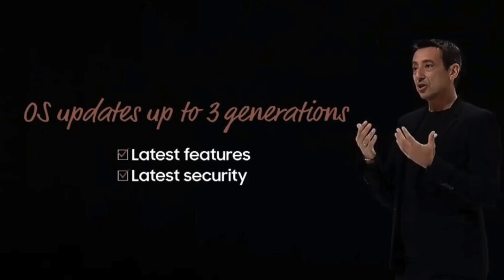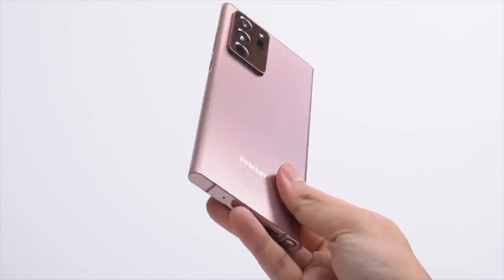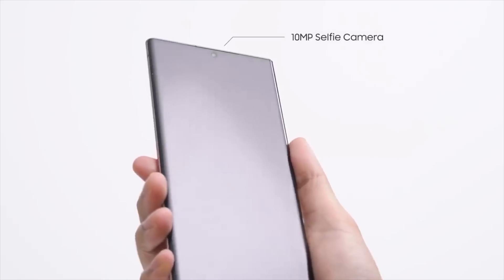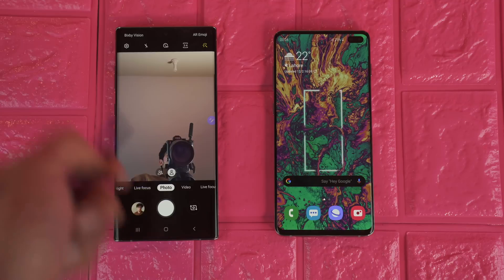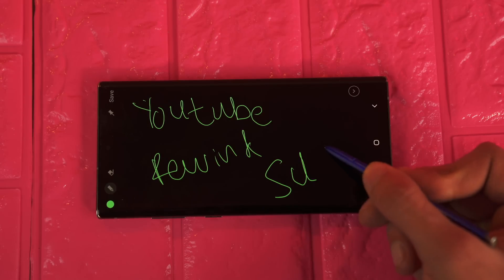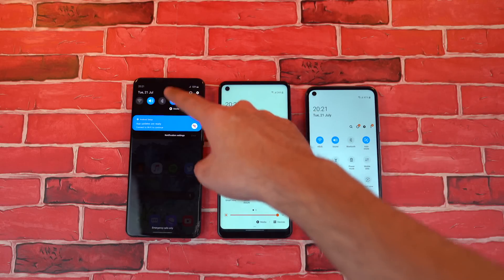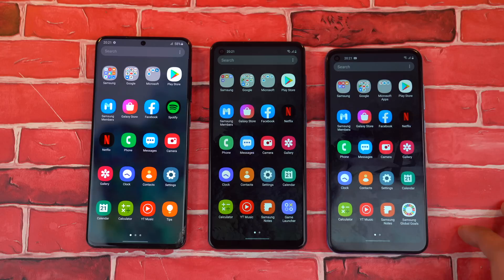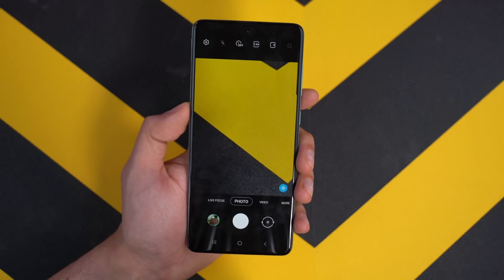The best news of all is Samsung finally bringing three years of software updates. Starting with the Galaxy Note 20 family, Samsung will bring three years of software updates, meaning you can use your phone for a very long time. Something most people missed is that this will also come to the S10 series — S10e, S10 Plus, and the standard S10. Samsung confirmed to The Verge they're doing this for the Galaxy Note, S, and foldable series. For the Galaxy A lineup, it will depend on hardware support, but they'll probably stick with two-year updates.